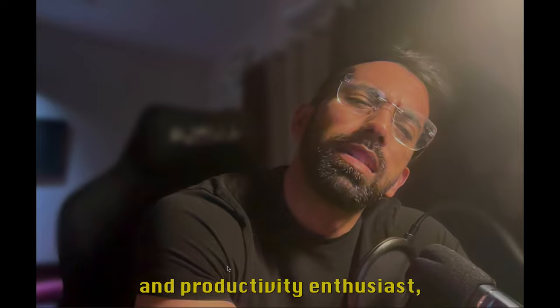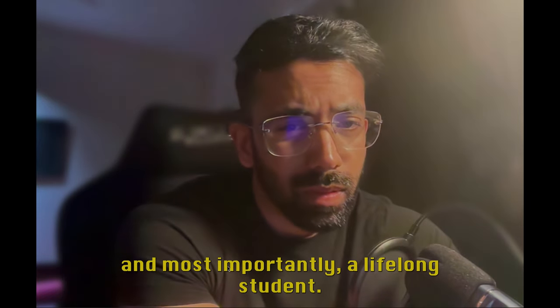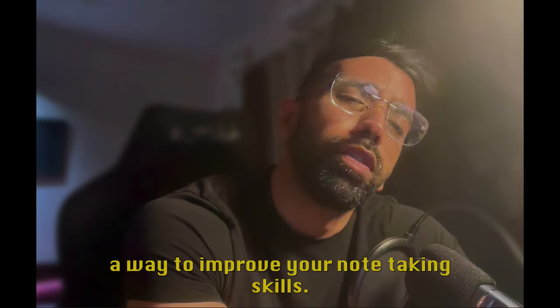I'm a neurosurgeon, fitness and productivity enthusiast, and most importantly, a lifelong student. And today, I just wanted to share with you a way to improve your note-taking skills.